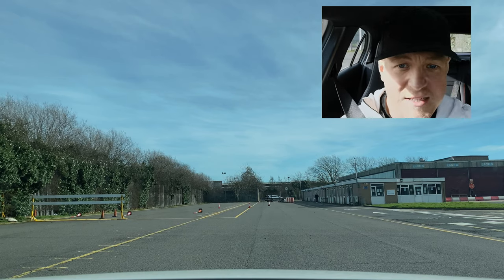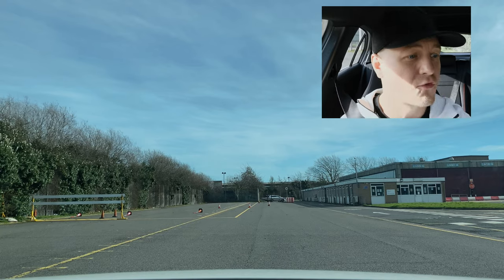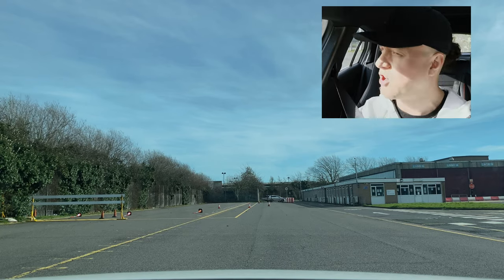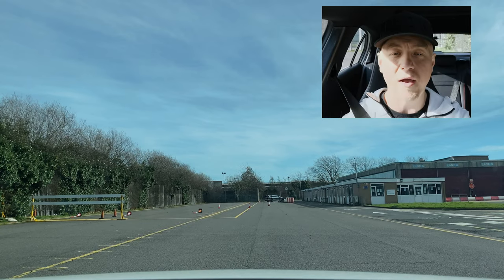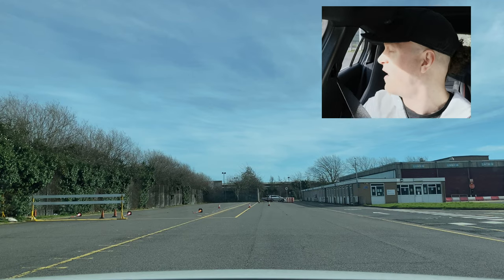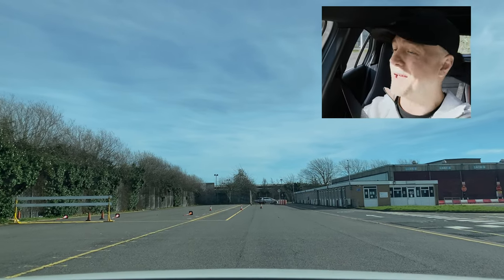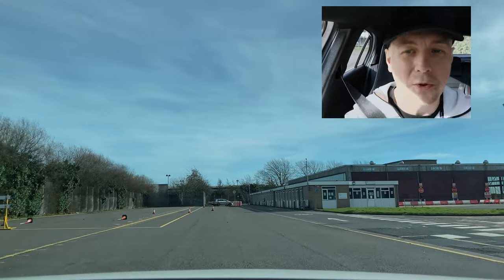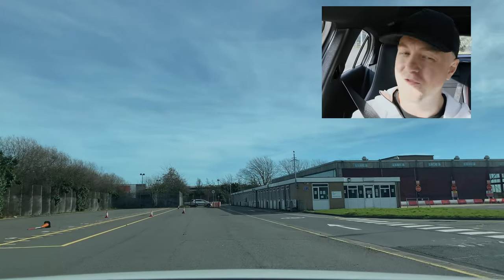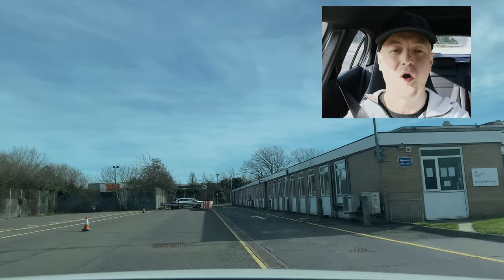We're just going to get started here. We're going to start the engine — we're at the test centre and you've got into the car for the examiner, and the examiner has asked you to drive away. So you're just going to do all-round observations, check to see if it's safe, signal if you think it's going to benefit anybody and off you go. Make sure to put yourself into gear and do your observations again, make sure it's safe and move off.